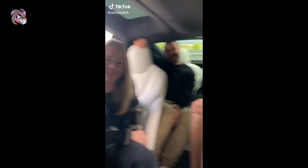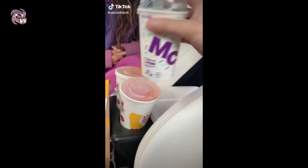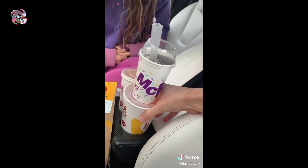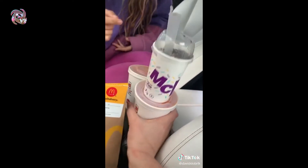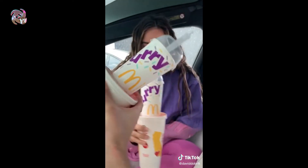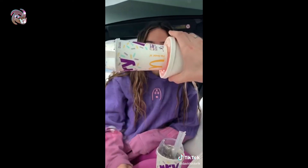I saw this on TikTok — let's see if it's legit. I got my McDonald's drink and my McFlurry. Apparently it's supposed to hold your McFlurry. Oh shit, bro — it actually works! Oh my god, look at that! Why doesn't McDonald's advertise this? This makes no sense!